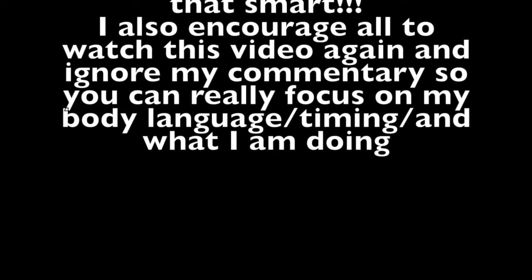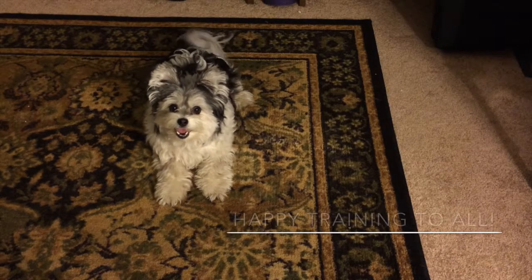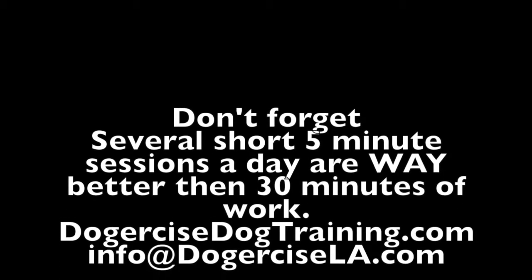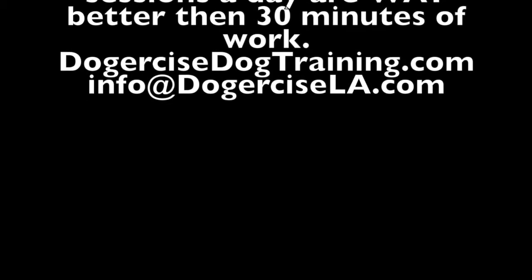I also encourage all of you to watch this video again and ignore my commentary so you can really focus on my body language, timing, and what it is I'm actually doing. Don't forget, several short five-minute sessions a day are way better than 30 minutes of work. Any more questions, visit our website DogerciseDogTraining.com or email me at info@DogerciseLA.com.